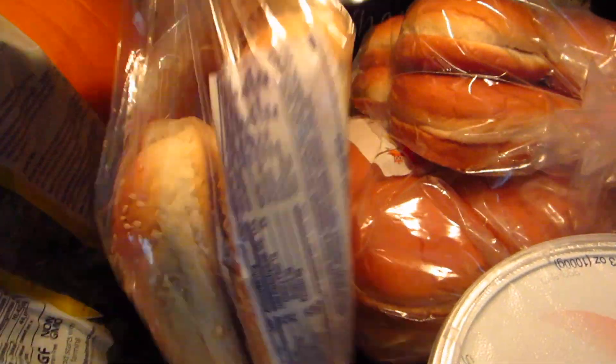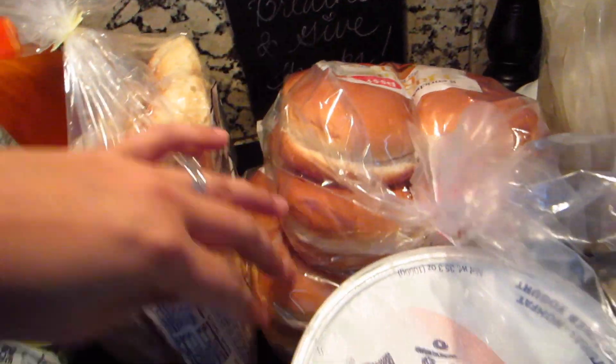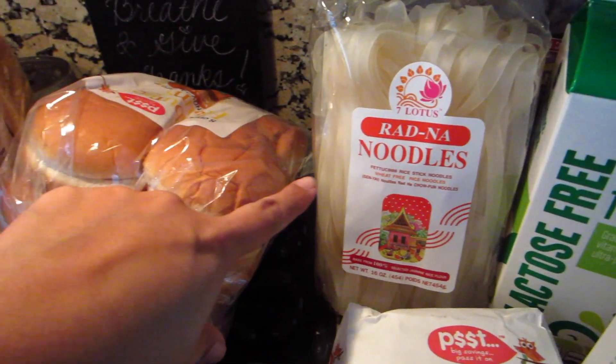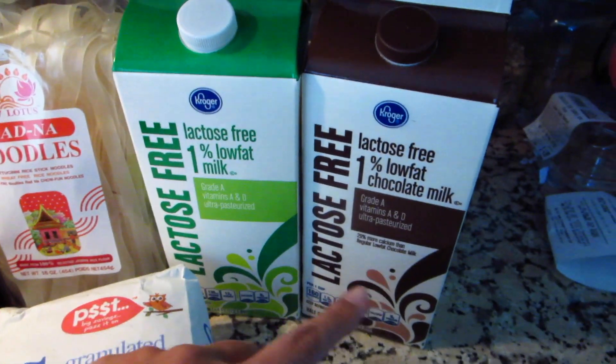All of this bread was on sale clearance — that's $0.50 for these seeded buns. We have hamburger buns for $0.25 each, I bought two of those. We have some noodles, sugar, almond milk, chocolate milk, and regular lactose-free milk. Capri, calm down.